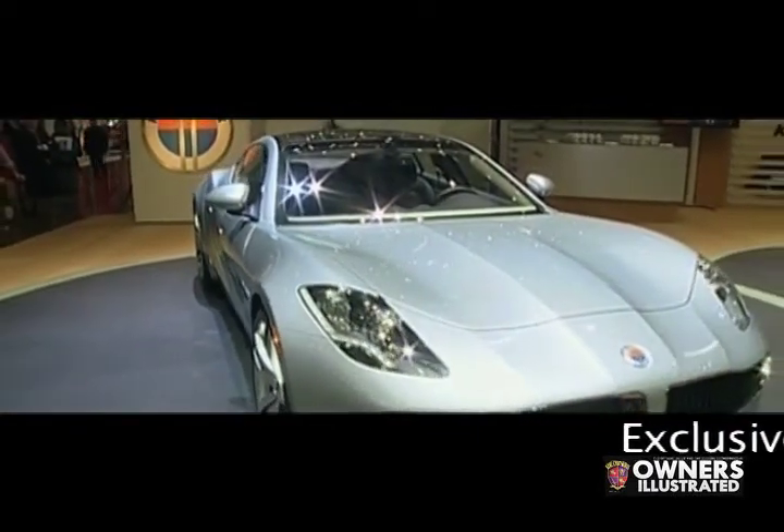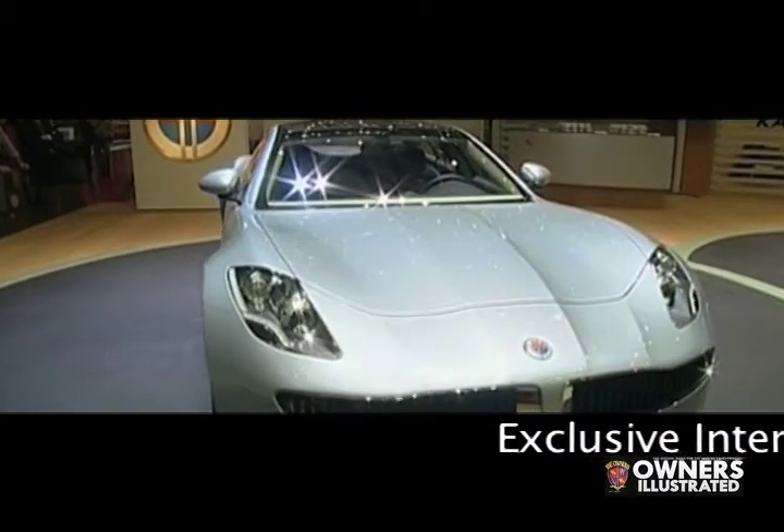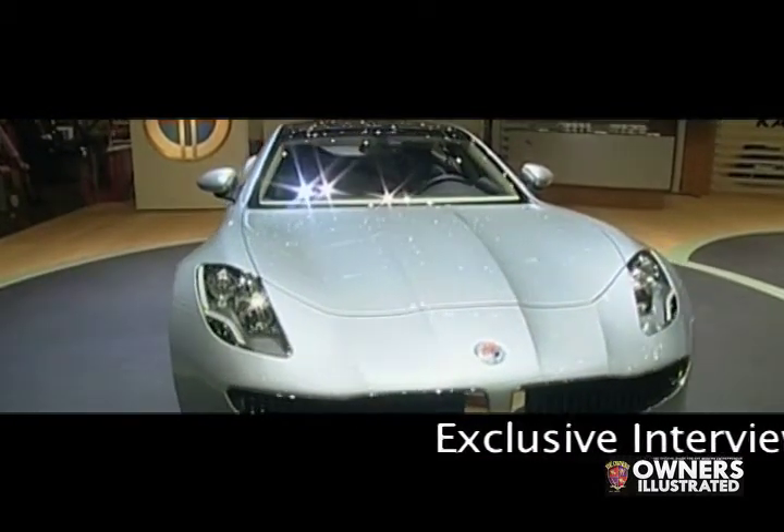The performance of this vehicle is also pretty amazing. We're able to do 125 miles per hour and go zero to 60 in 5.8 seconds.